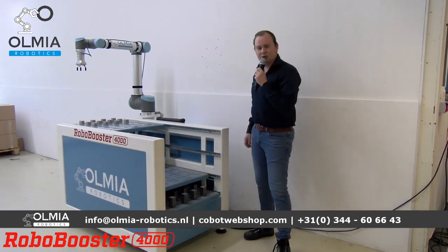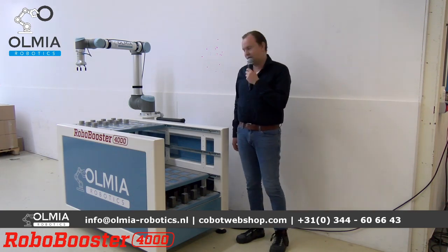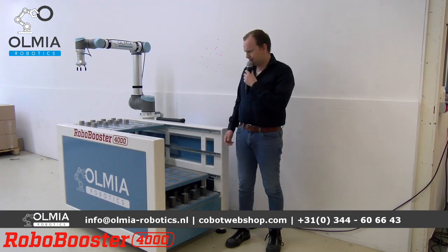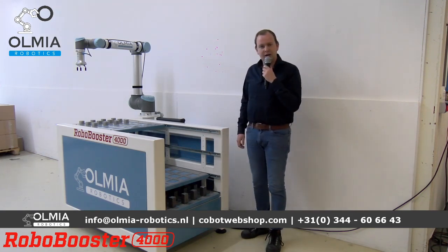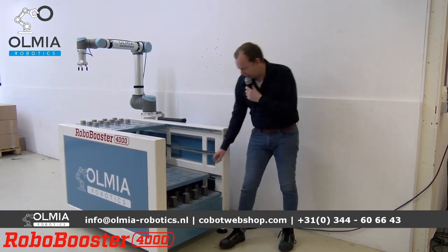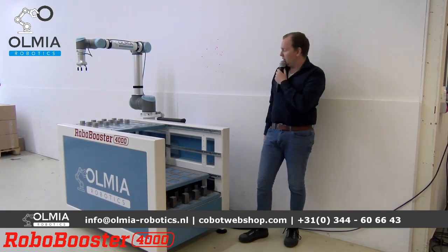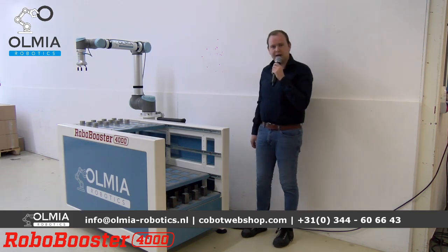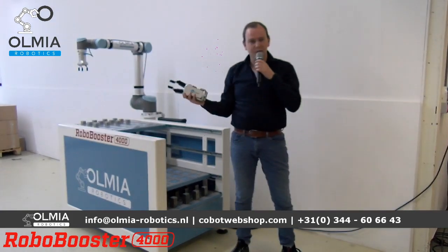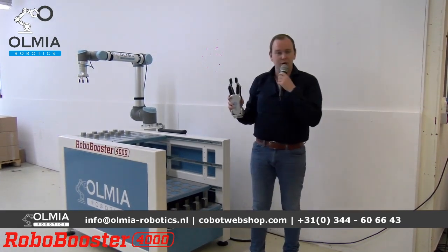De Robo Booster is eigenlijk onze eerste booster die wij zelf bedacht hebben. Die is voor het beladen van CNC-machines, voor draai- en freeswerk. Deze Robo Booster is uitgevoerd met vier laders, en daardoor kan hij een grote buffer aan producten gebruiken om de machine te beladen — zowel ronde als blokjes. Er zit een drievingrige grip op, ideaal voor de ronde producten van OnRobot. De grijper kan tot 15 kilo tillen.